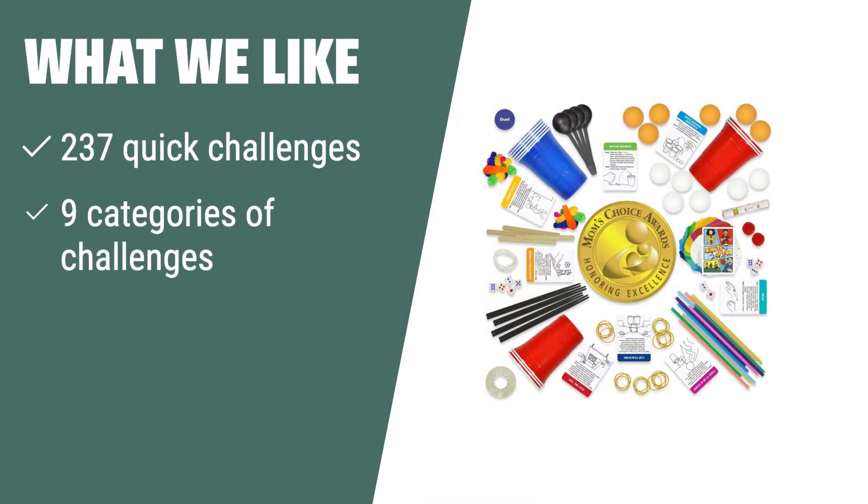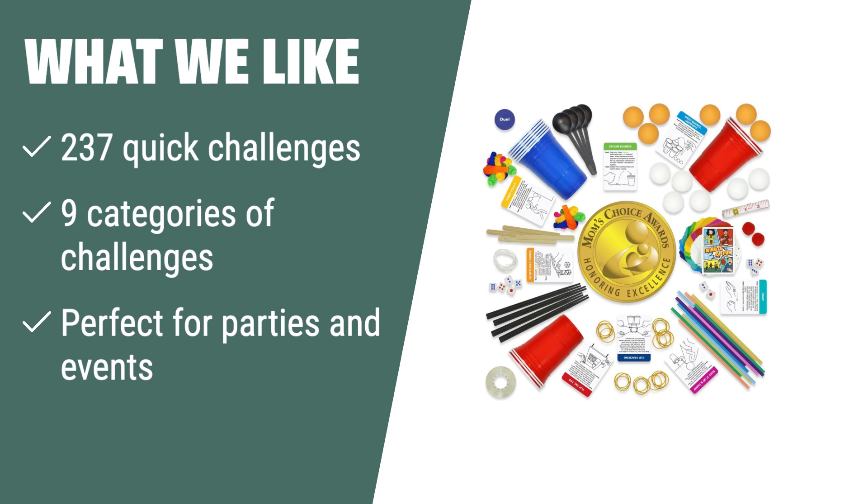What we like: If you need a fast and fun game for parties and events, the Minute a Fun Party Game is the perfect choice. With 237 quick challenges in 9 categories, it's ideal for team or one-on-one play, bringing excitement and entertainment to any gathering.